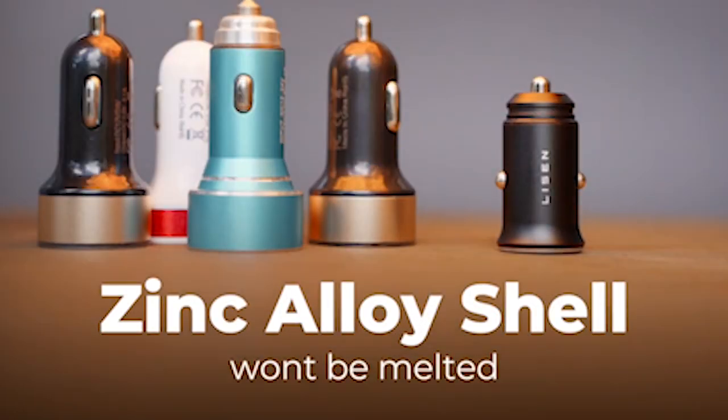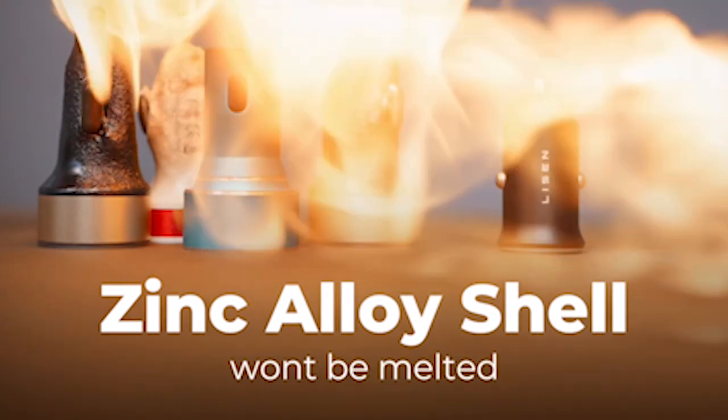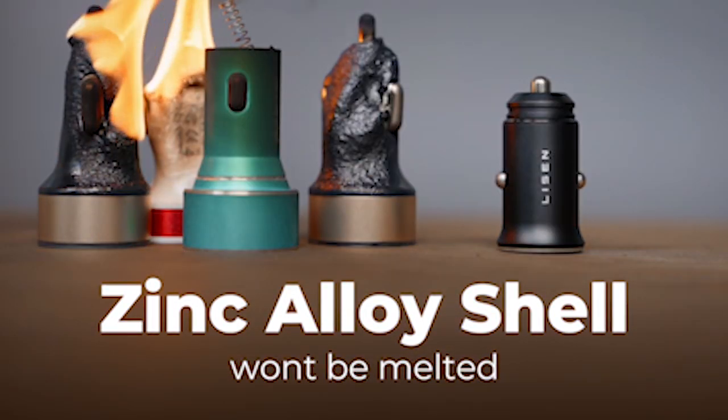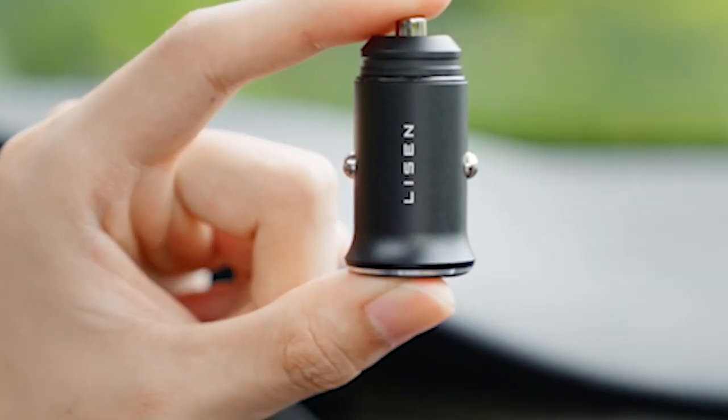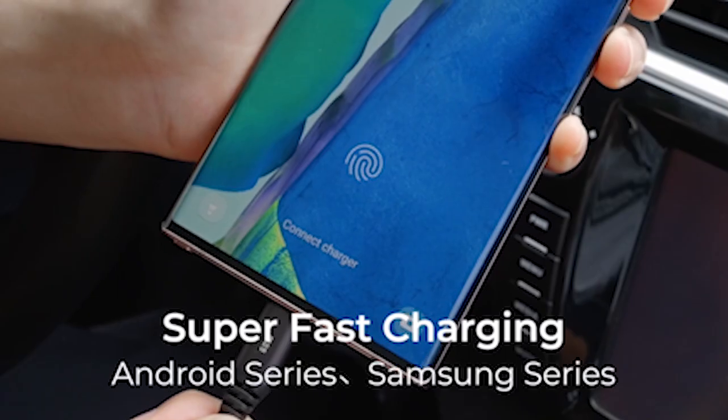So guys, this was the video about the best Samsung Galaxy S24 Plus Car Chargers 2024. All the links are given in the description, do check them out. If you enjoyed the video, be sure to hit the like button and subscribe to our channel for more videos. Thank you.